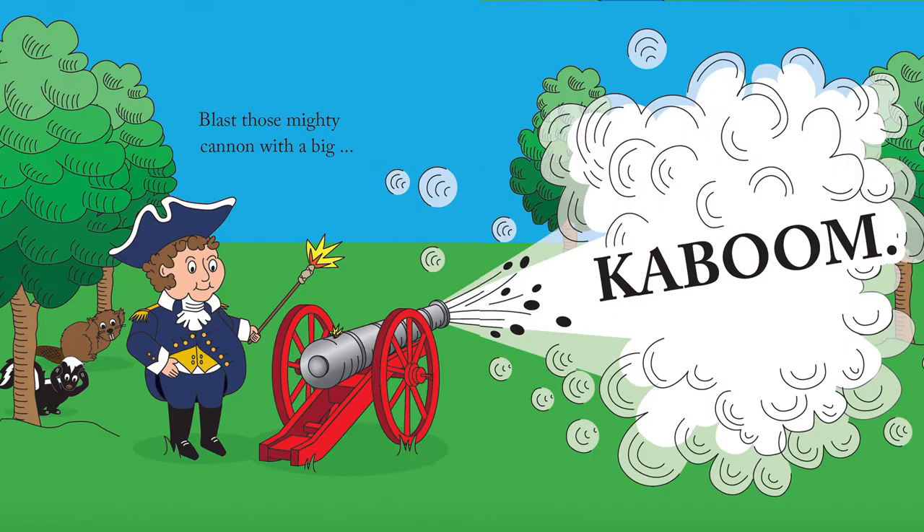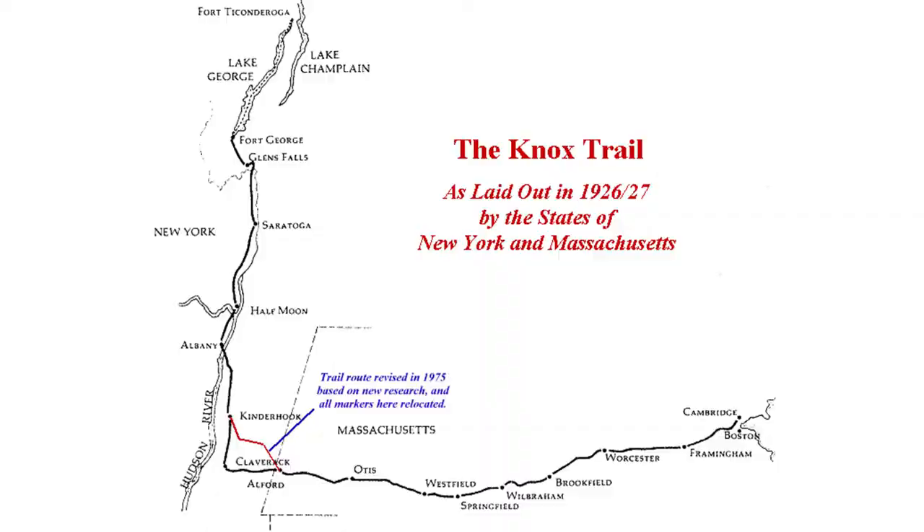Children like singing the chorus about Henry's noisy cannon, so I would take along my ukulele. I had a week in between the two book signings, so I decided that in my rented car I would use that week and follow the Henry Knox Trail.